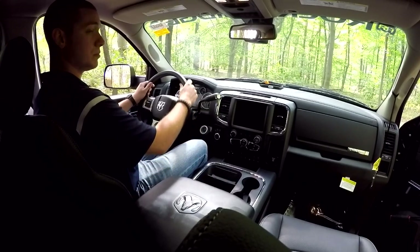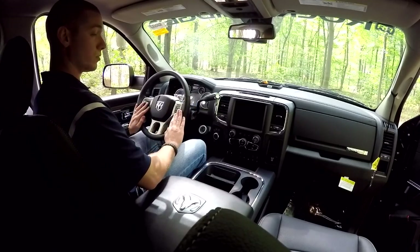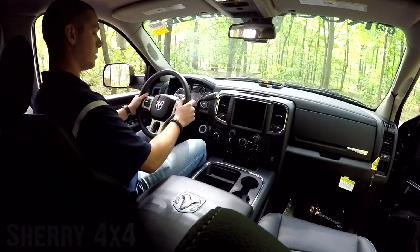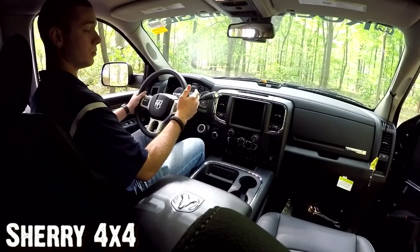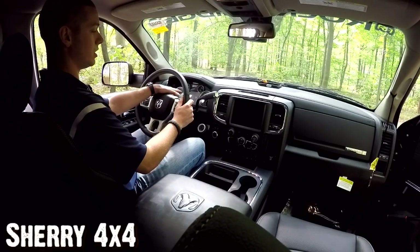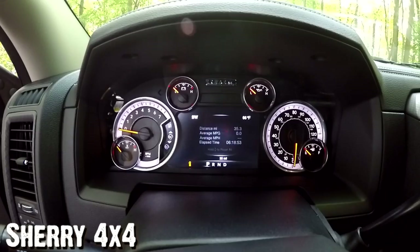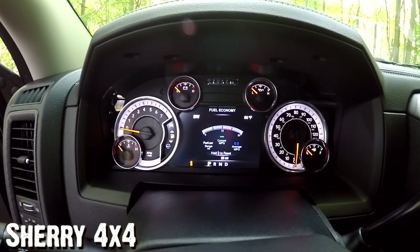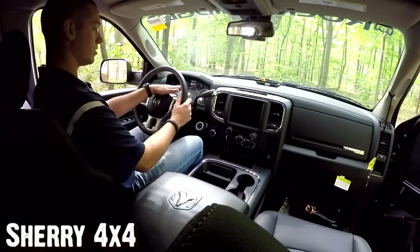Your steering wheel is a leather-wrapped three-spoke design with menu and voice controls on the left side and cruise control on the right. On the back of the steering wheel where your hands rest, there are station and volume controls for your radio so you can make changes safely while keeping both hands on the wheel. This package also includes a seven-inch driver information display, and the controls on the left of the steering wheel let you go through and change all your settings to fit your style.